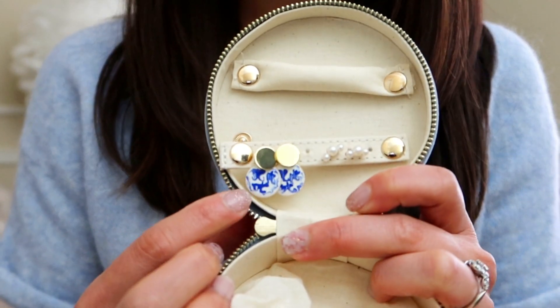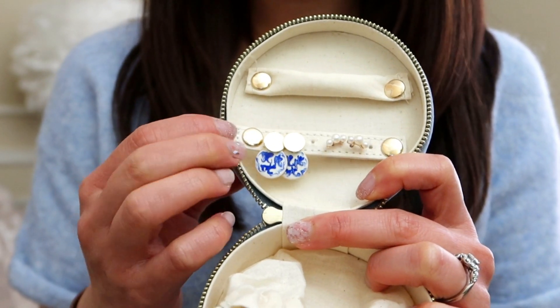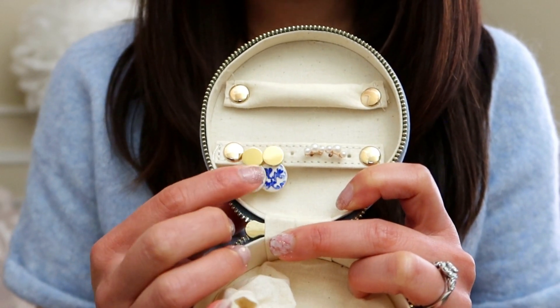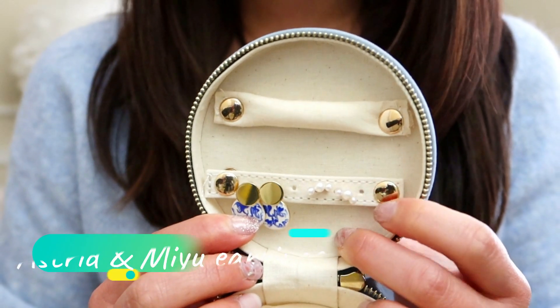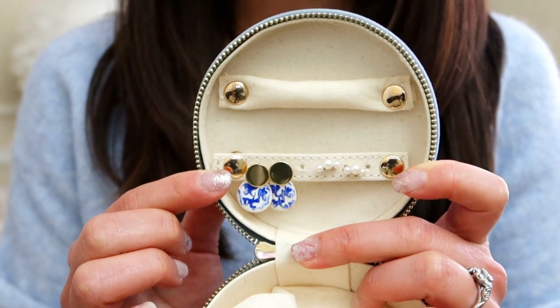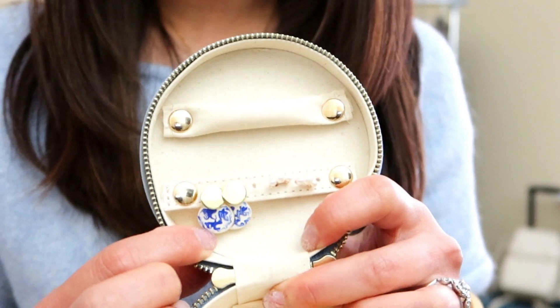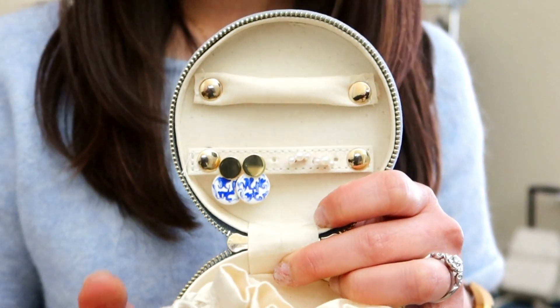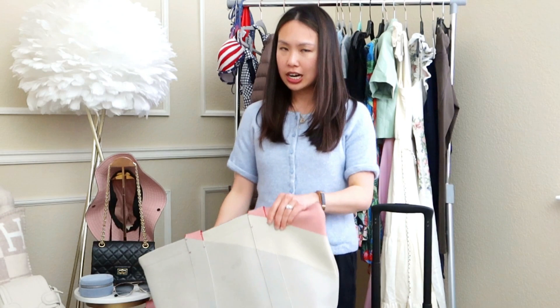I have two pairs of earrings: one from Ana Luisa — very pretty and good for sensitive ears as it's sterling silver — and one from Astra to me, also sterling silver with triple pearls. I brought two versatile pairs so I can trade them off. With the Ana Luisa earrings, I have a referral link where you get $15 off a purchase. I'll list all promo codes below since I know it's hard to remember them all.